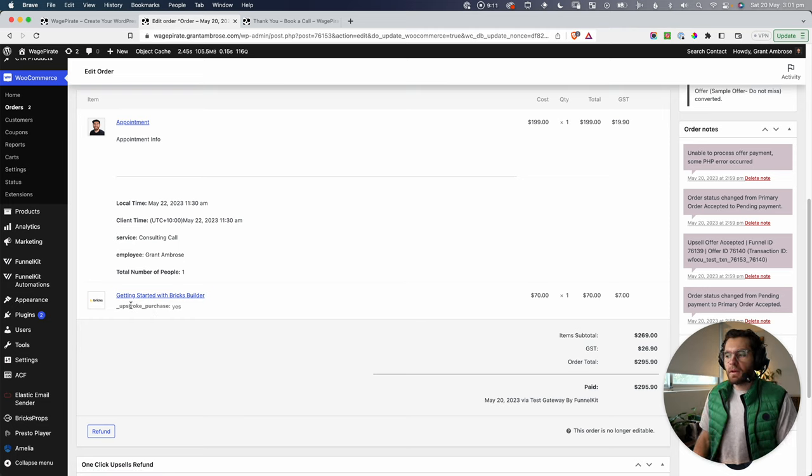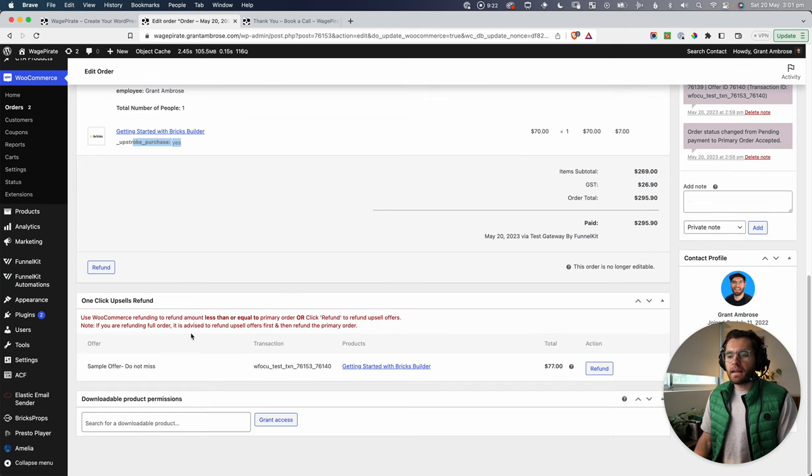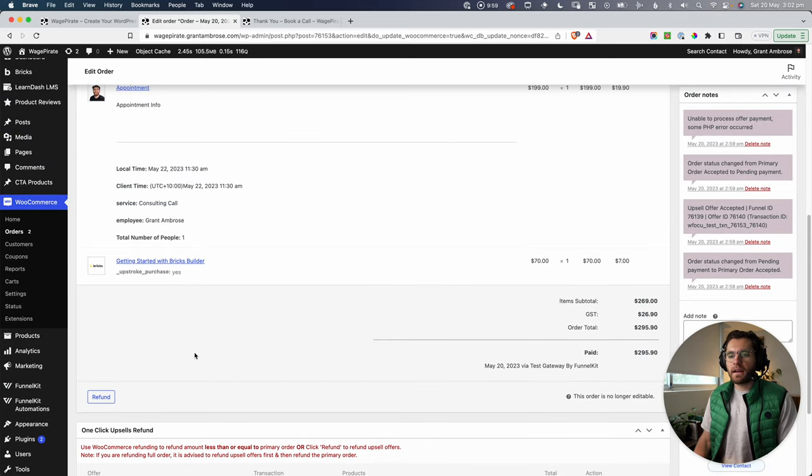The plugin we use for upsells is called FunnelKit, and it tags every upsell with 'Upstroke Purchase: Yes.' We can also see each transaction with the gateway listed separately, so you can refund them independently. If you want to refund just the upsell course but not the consulting call, you click Refund on the upsell. If they paid through Stripe, there'd be two different charge IDs — we're just refunding the second one.